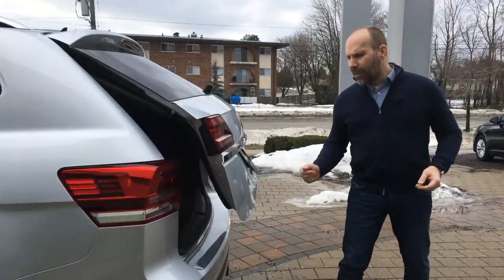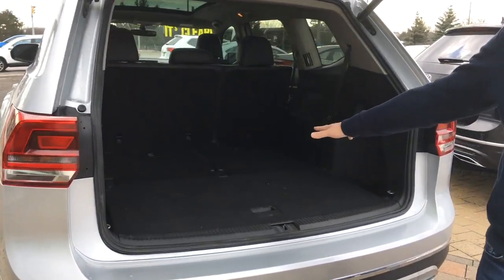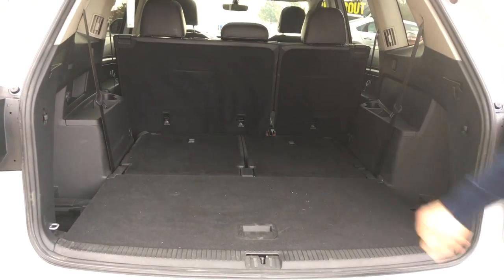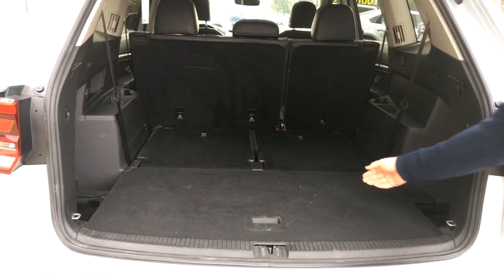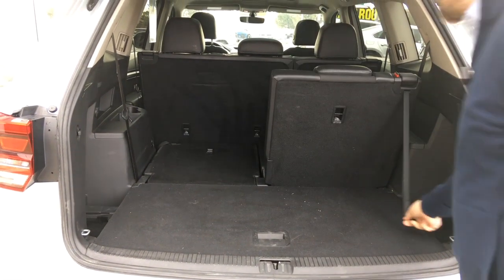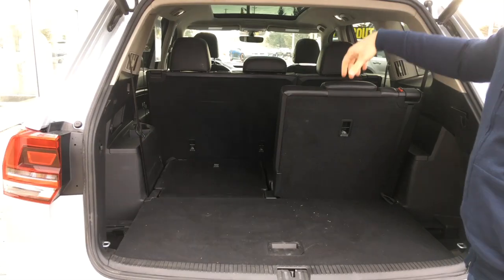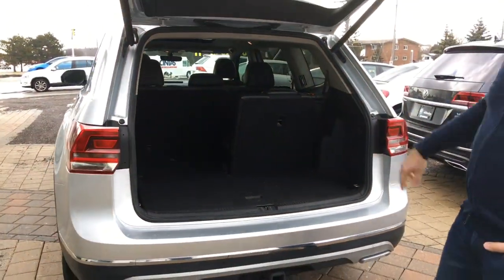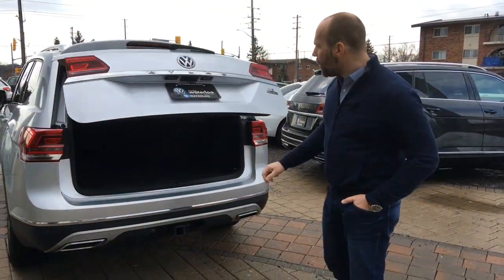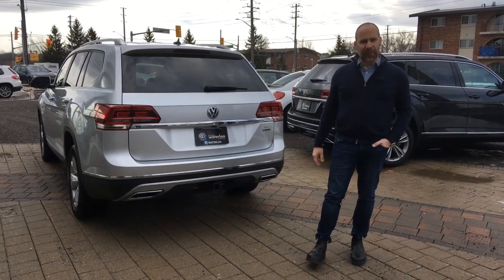The Highline model also offers a power tailgate. As you can see, we've got the two back seats dropped down to show you how much space is in there — this is a five-seater configuration. When we pull it up this way, you can have it as a full seven-seater with the headrests coming up. What a terrific vehicle.